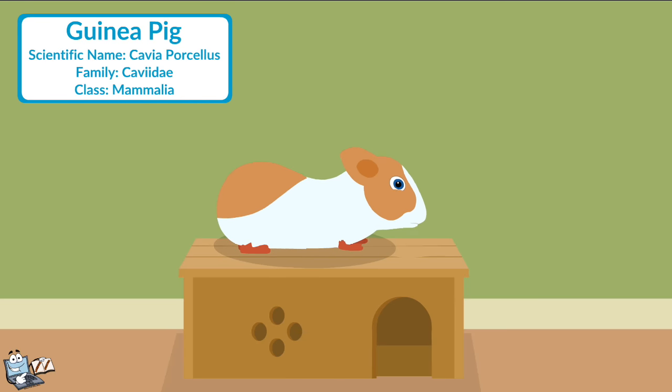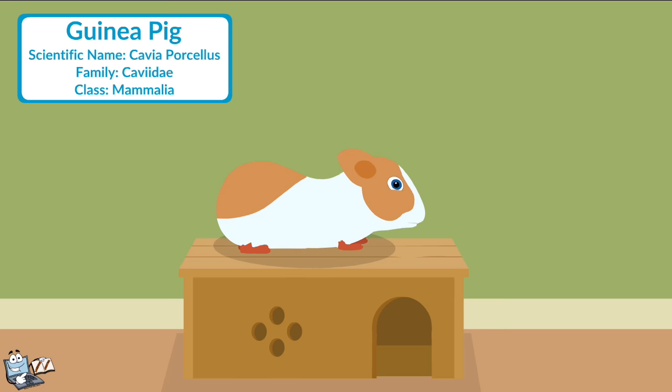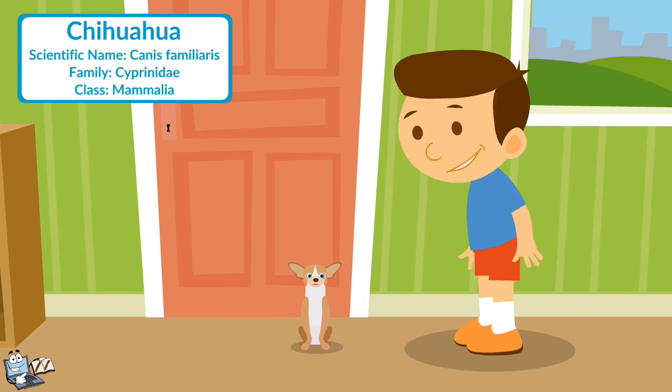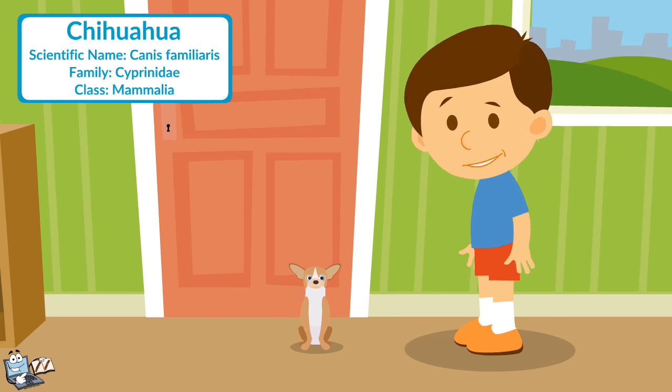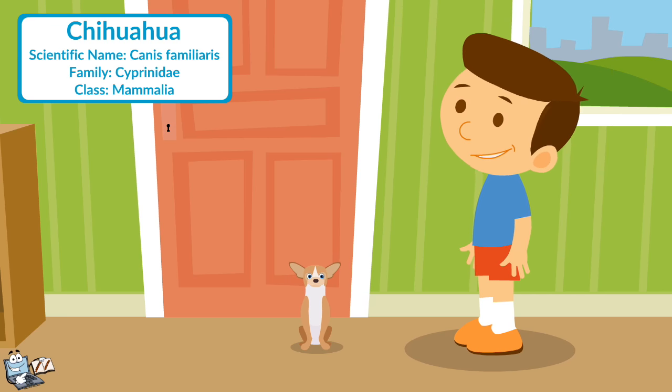Guinea pig: Guinea pigs are very social herd animals. They like to be with others of their own kind, but also thrive from human affection. Chihuahua: Chihuahuas are small, comical, entertaining, and loyal little dogs.